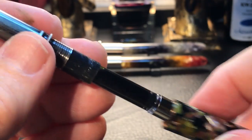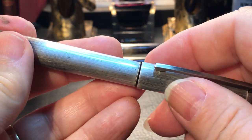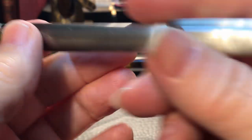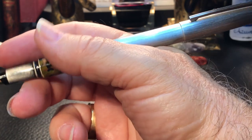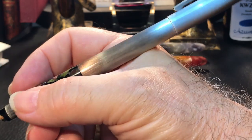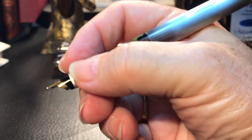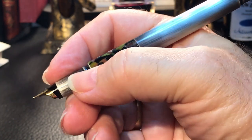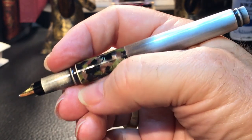The cap posts securely with a snap, which is really nice, but it makes the pen extremely long in the hand and very back heavy — unless you write with a bit of a trick, which I will demonstrate in the writing sample. Unposted, the pen balances in the hand very nicely. That section is rather short, and you can feel that step, but again I've got a little trick to that which you'll see in the writing sample.